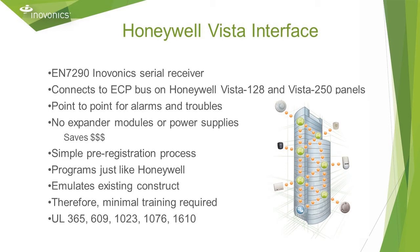Now let's talk about receivers and system interfaces. The EN 7290 receiver connects directly to the ECP bus on Honeywell VISTA 128 and VISTA 250 panels. It's full point to point for zone alarms and trouble signals. Transmitter count is supported up to the capacity of the panel. This serial data approach saves money compared to add-on receivers that use expander modules and power supplies. The InnoVonix interface emulates the existing construct of the panel so it programs up just like Honeywell hardware — installers would need minimal training. The receiver is UL listed for commercial burglary.